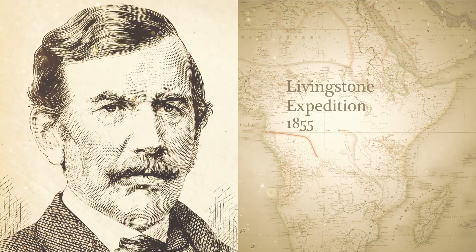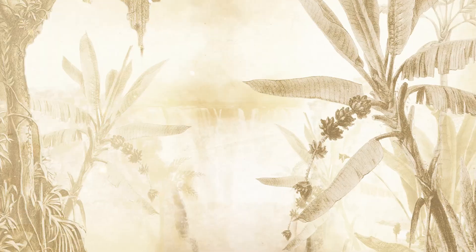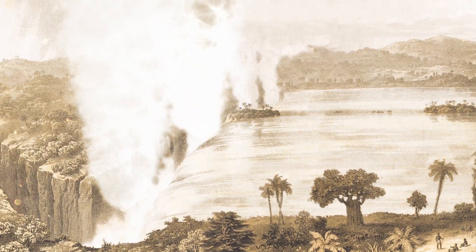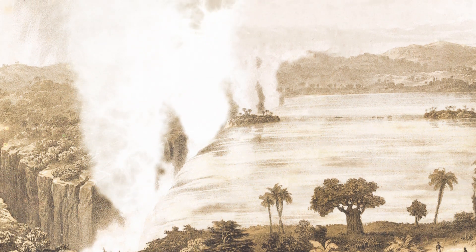David Livingstone was an explorer as famous as he was phlegmatic. However, when in 1855 he discovered the Zambezi waterfalls, he was so impressed by their power that he noted in his diary: 'Only angels in their flight might have contemplated visions as beautiful as these.'